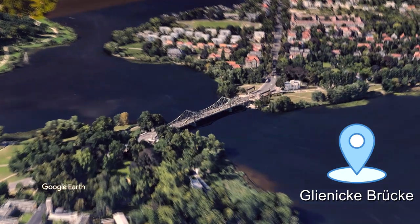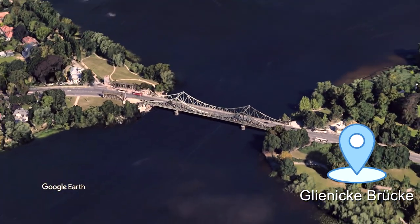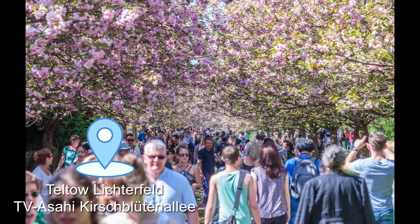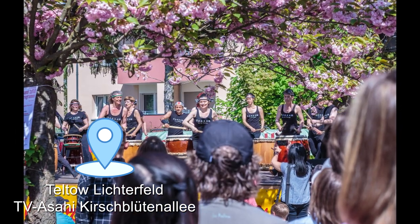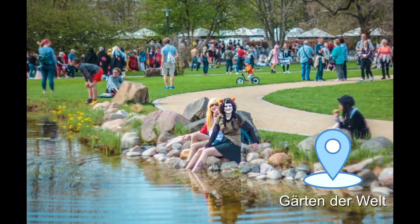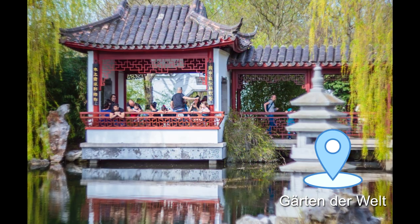At the Bridge of Spies, Glienickerbrücke, you can find the first plantation of sakura trees in Berlin. You cannot do a video about sakura in Berlin without mentioning the plantation at Teltow-Lichterfelde. Every year a big Hanami festival takes place in this large and impressive sakura plantation — it's a bit far from the city center, but well worth the visit. Another annual event takes place at the Gardens of the World, Gärten der Welt, in the neighborhood Marzahn.